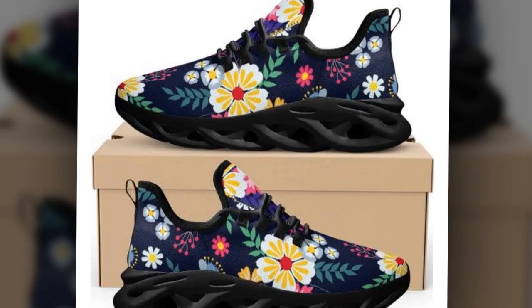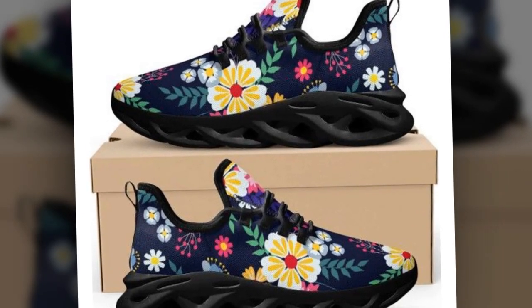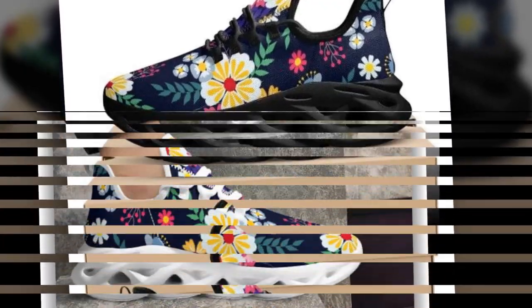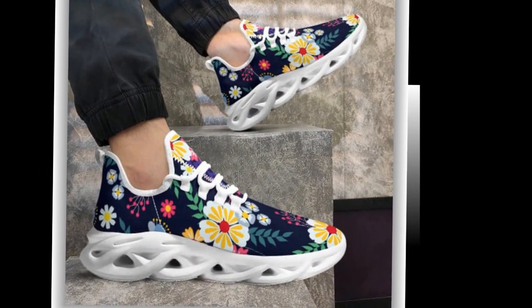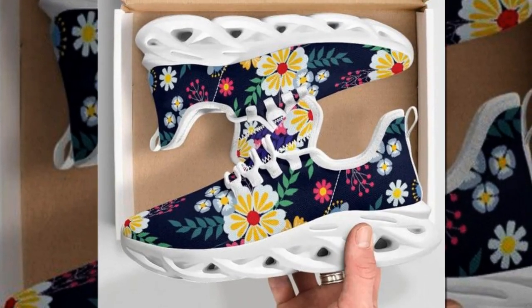Whether at the office, shopping, or running errands, the balance of style and stability makes these shoes a game changer. What's great about these shoes is how versatile they are — they effortlessly match workout clothes while vibing perfectly with jeans, trousers, or skirts.